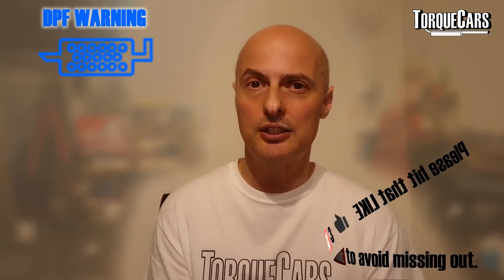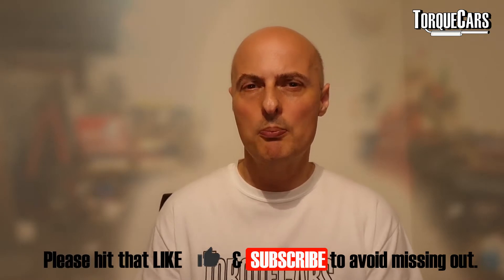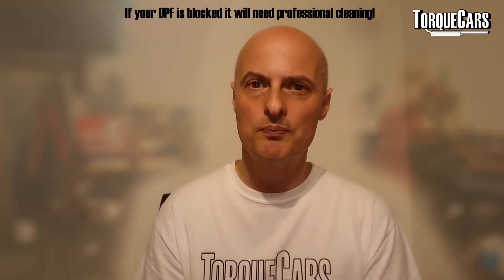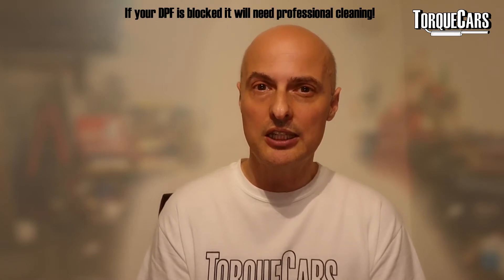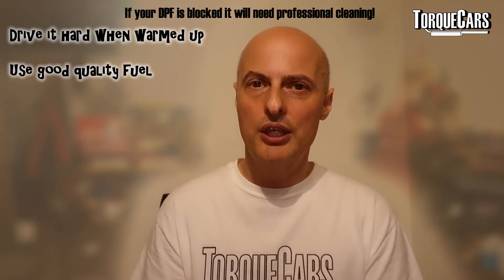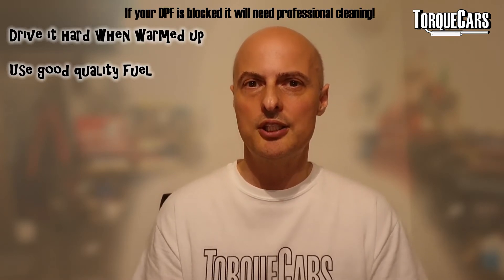If your DPF has actually become blocked, it's probably too late to do anything different in your driving style. Your car just won't work — you need to get that DPF removed and physically cleaned or replaced, which is quite costly. So we want to try and catch people before they get to that point of all that expense and hassle. Just driving the car fairly hard once it's warmed up regularly, once or twice a week, will give the engine a chance to get rid of all the soot that it's collected in the DPF filter.